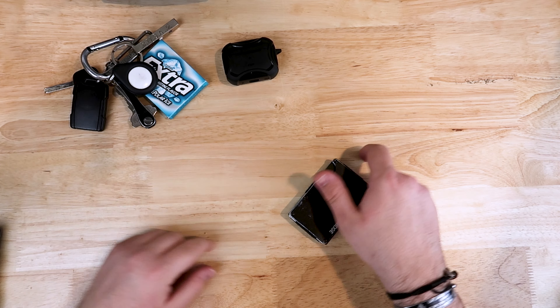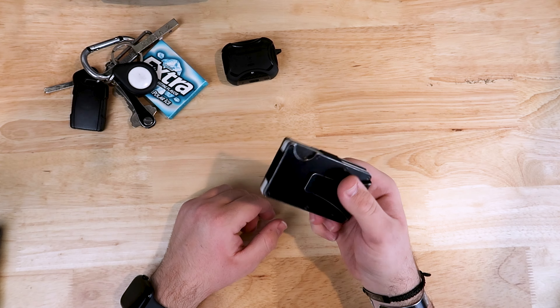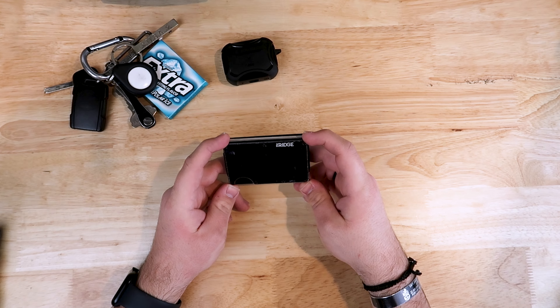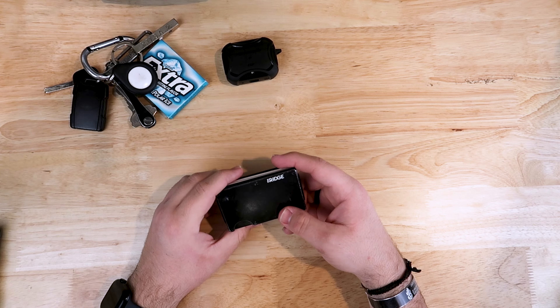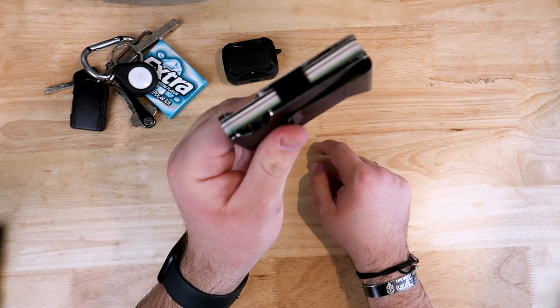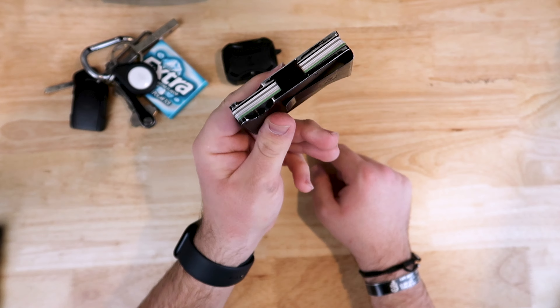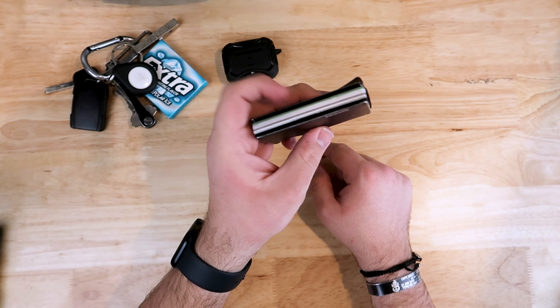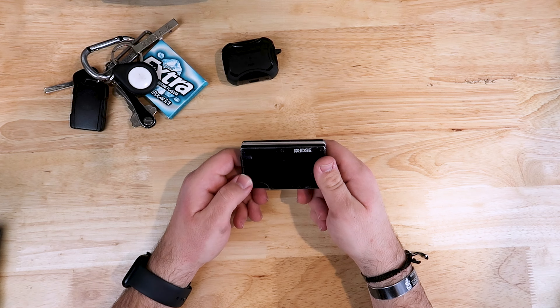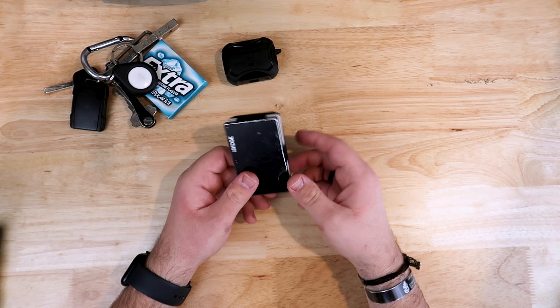Next up, my wallet. This is a Ridge wallet — you guys probably see YouTubers get sponsored by them all the time. I am not one of them; I'm not sponsored by Ridge at all. But I do really like this wallet and I've been using it for about a year now. It's definitely worn — you can see the metal is being exposed. I recommend getting this wallet, but I am not sponsored by Ridge or affiliated with them in any way yet.